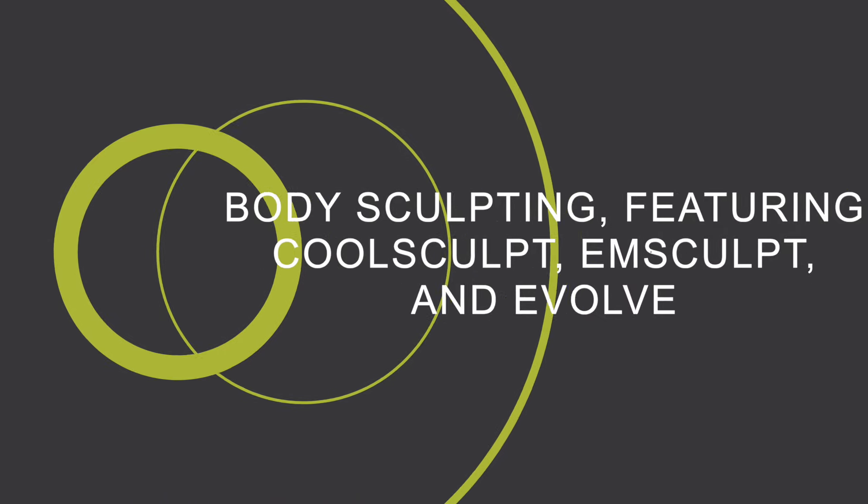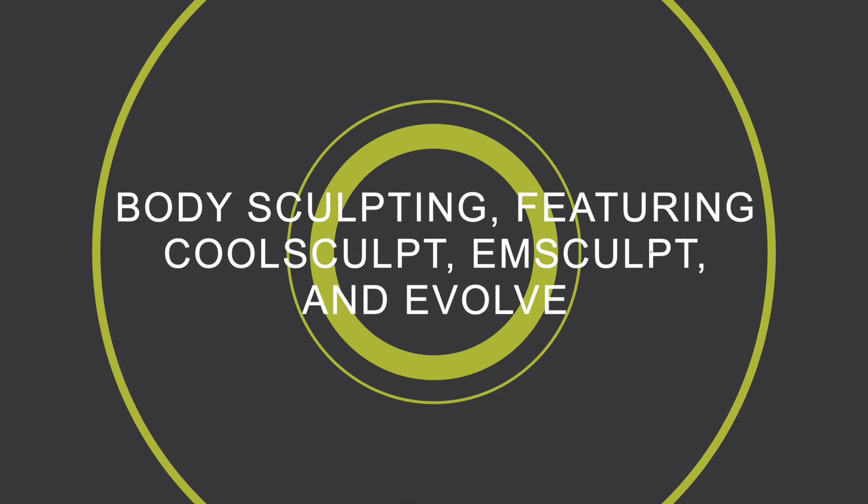Moving on, let's look at treatments reshaping the market: body sculpting, featuring CoolSculpt, Emsculpt, Evolve, and countless others for non-surgical, non-invasive body contouring or fat reduction. Body sculpting treatments reflect a significant shift from traditional surgeries like liposuction to non-invasive options for fat reduction and muscle building. These treatments are widely popular across various demographics due to their dual benefits — offering less invasive but effective alternatives for fat reduction and muscle enhancement — aligning perfectly with current market trends and younger demographics entering this aesthetic area.